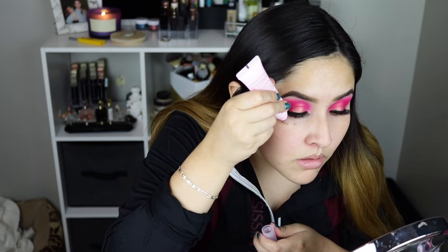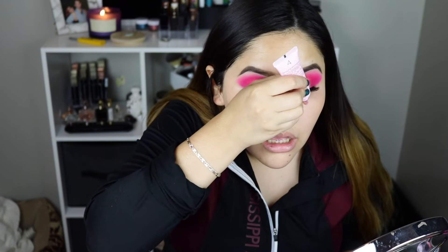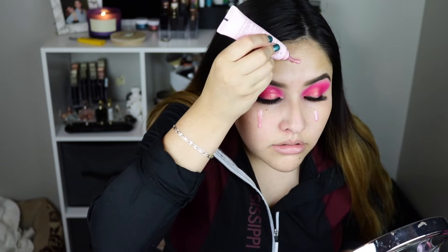The next item we're going to be trying is this Illuminating Face Oil by Wonder, and this retails for $42. Oh, it's pink — do you see that? I'm crying, it's pink. Oh, that's so pretty.